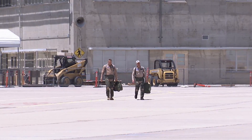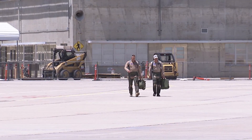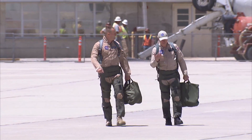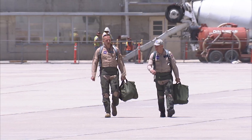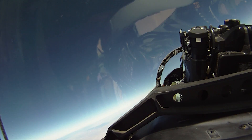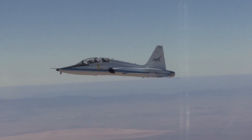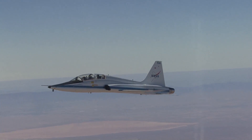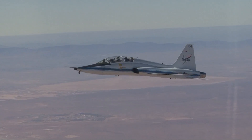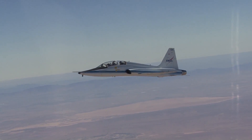Within two years of being on the job, I was asked if I wanted to fly. I was very hesitant because I get pretty strong motion sickness, but I said I'd give it a try. I flew in a T-38 for about an hour and got sick about four times, so I decided I was not going to be an aerial photographer and said thanks, but no thanks.